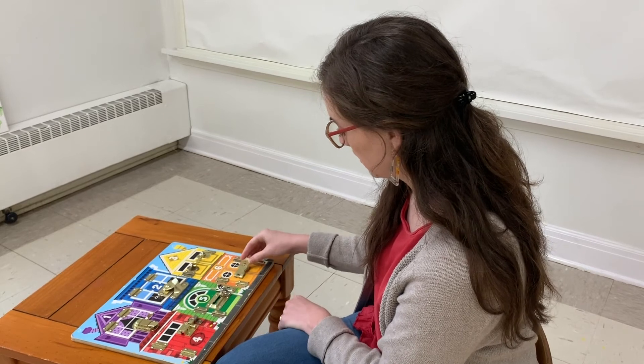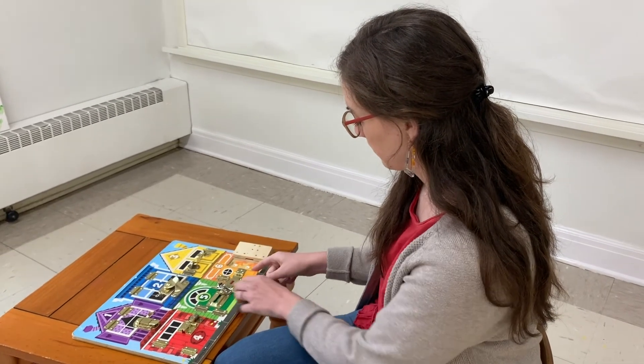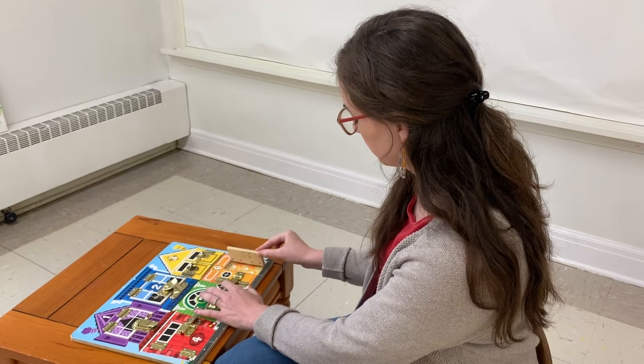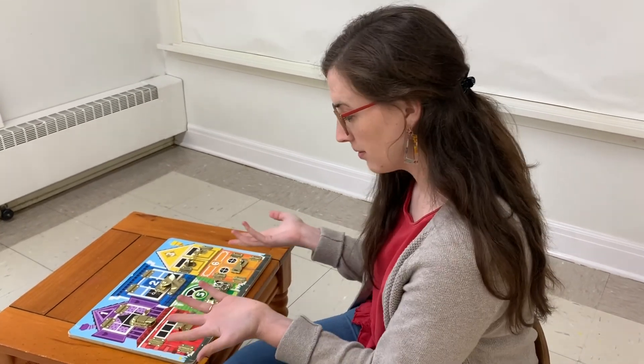And number six, the orange house. Six orange fish. All right, I finished my work.